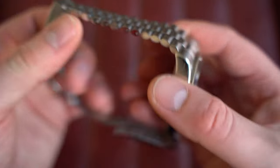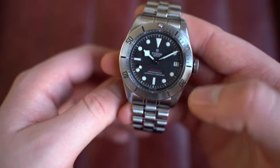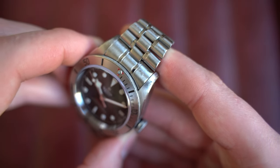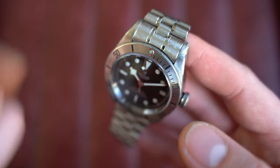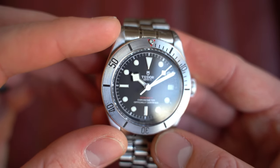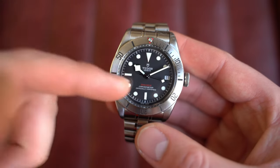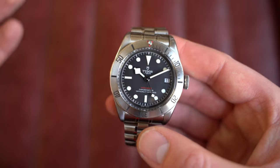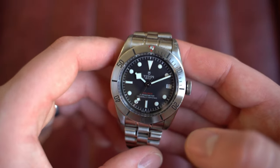Inside behind the case back is an automatic Tudor caliber MT5612 with a signed screw-down crown at three o'clock and a date. This watch is well-loved — you can see the scratches, clearly rubbed against a laptop or desk. We've left it as is, but it can be completely repolished on request. There's also a small scratch on the crystal, circled in the additional photos. Replacing the crystal and repolishing would add significant time and cost, so leaving it as is gives you the option to do that yourself or just wear it as a beater.